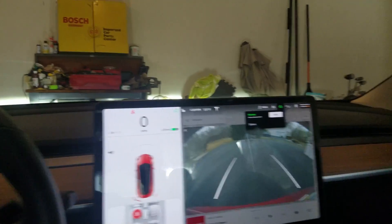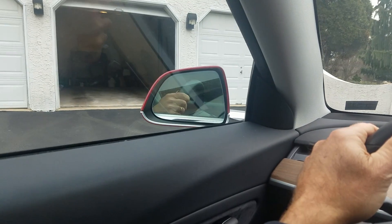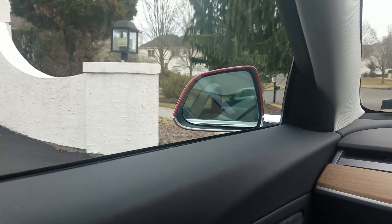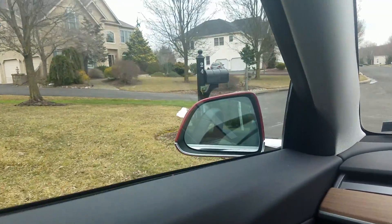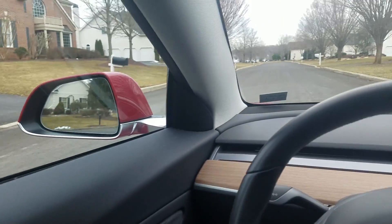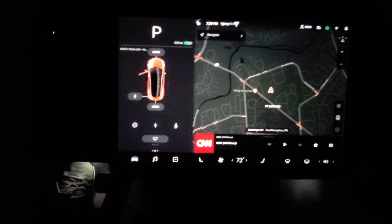Now as I leave, the garage door goes down. I'm curious when the mirrors open back up — looks like it'll be further away from the house. There it goes — could open a little sooner, but you don't really need it that far. So the new Sentry Mode can be accessed...